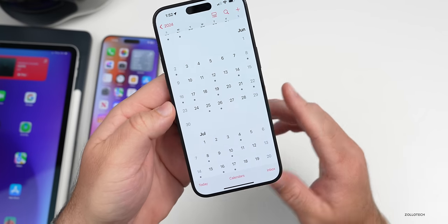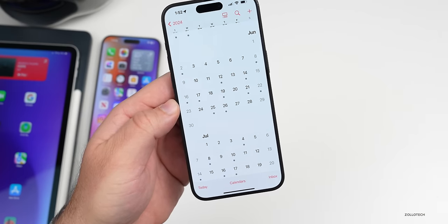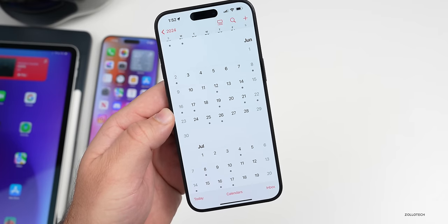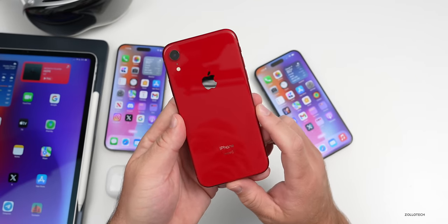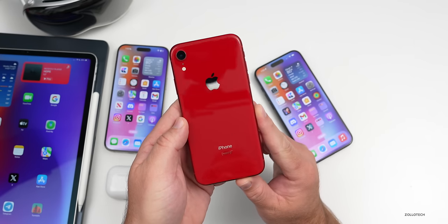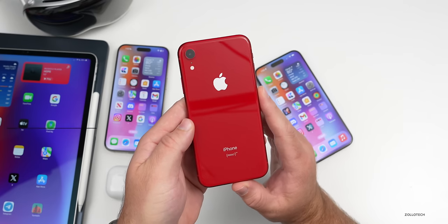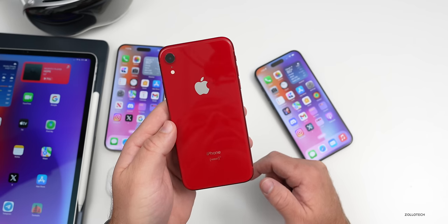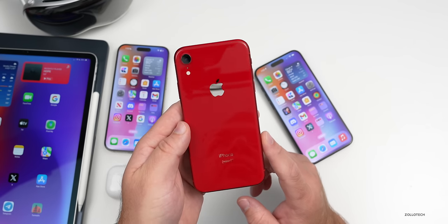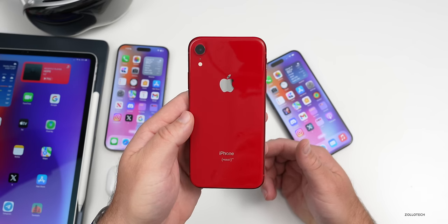Apple is working on iOS 18, which will be announced at WWDC on June 10th, followed by iOS 18 beta 1. It looks like iOS 18 will support every device that supports iOS 17, going back to the iPhone XR, XS, XS Max, SE 2nd and 3rd generation, and all currently supported models. However, it will drop support for some iPads: the iPad 6th generation, iPad Pro 12.9-inch 2nd generation, and iPad Pro 10.5-inch.